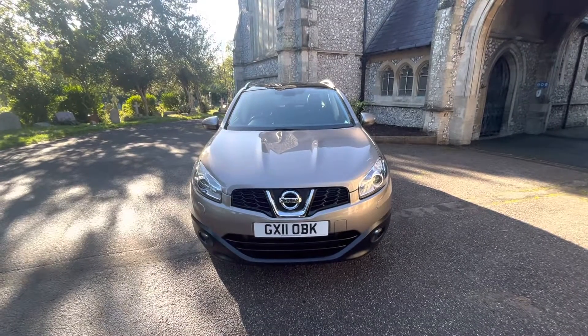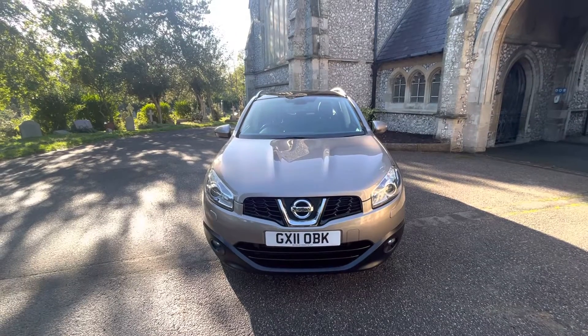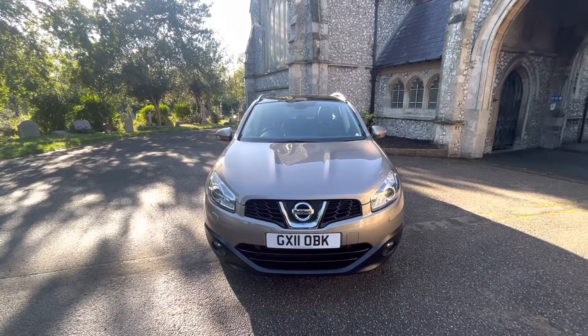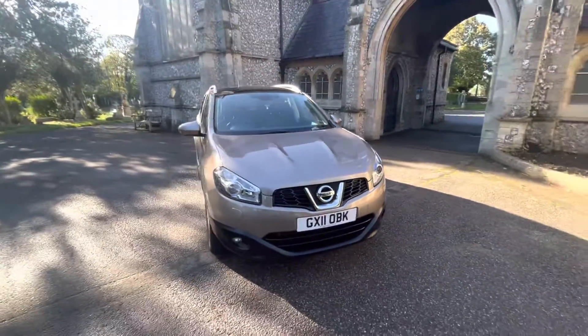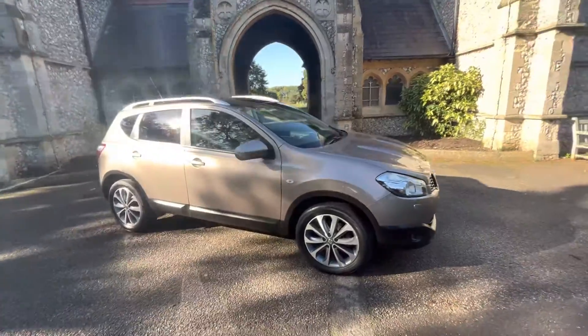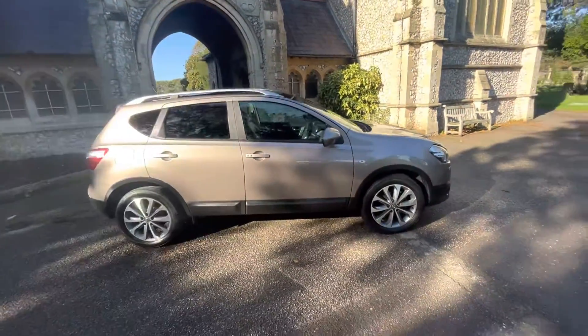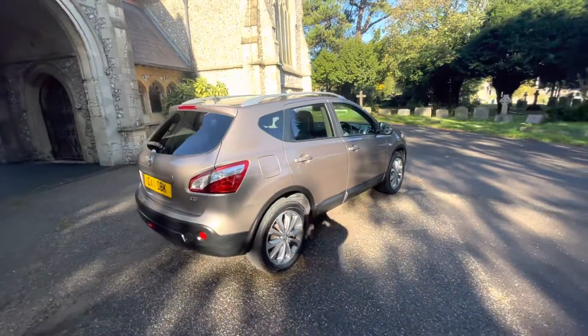Hello, welcome to this video brought to you by Browns Autos, a local used car family business down in Brighton near Port Slade. I'm Josh and today we welcome you to a 2011 Nissan Qashqai Tecna. Just done over 77,000 miles. It's a diesel automatic finished in Nissan Cafe Latte, which is sort of a goldy beige colour with full black leather interior and lovely gloss grey alloy wheels.